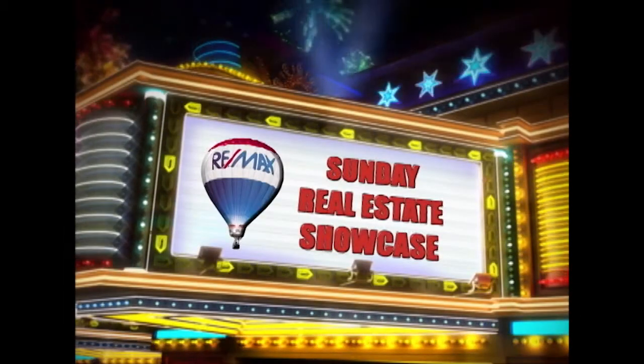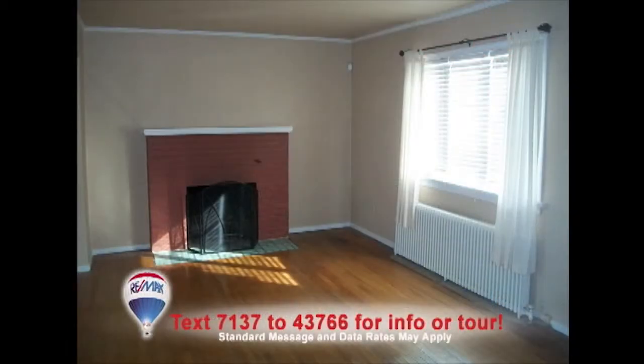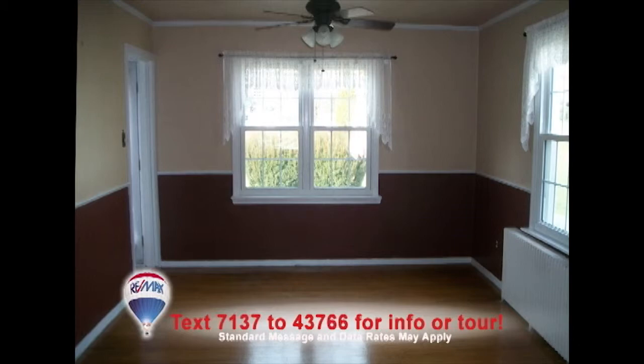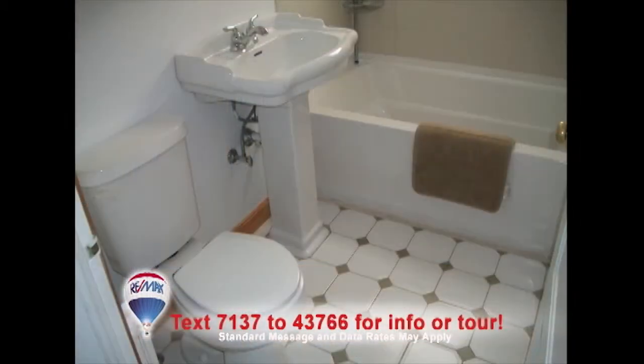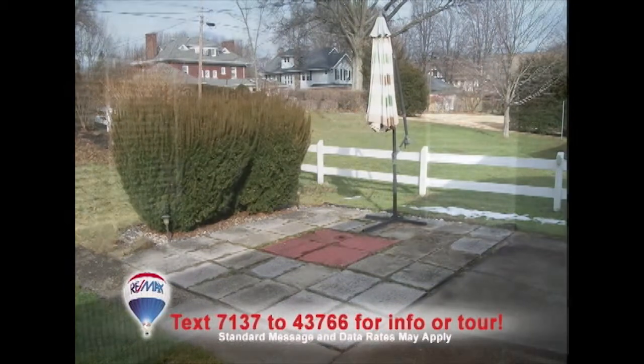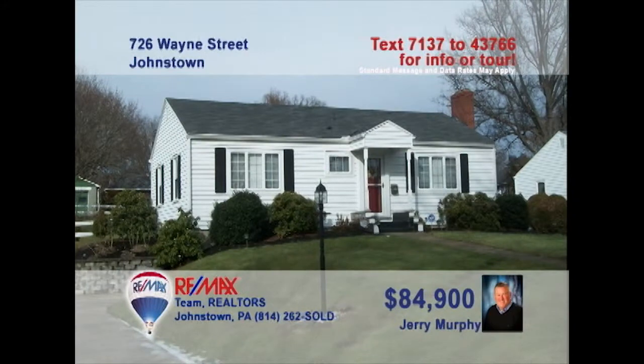Welcome back to the Showcase. Jerry Murphy presents this move-in-ready Westmont home with a great price. How great will your furniture look in this living room with hardwood floors and brick fireplace? Everything shines in this updated kitchen with ceramic tile accents. Crown molding adds elegance to the formal dining room. Even the bathroom shows off new fixtures, with beautiful landscaping to be seen from the rear patio, and two bedrooms with hardwood floors. Contact Jerry to see it all.